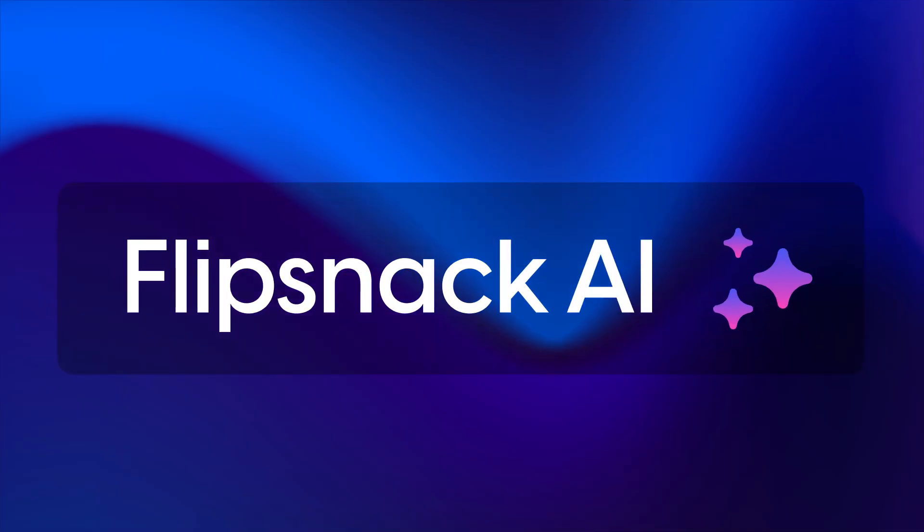Now for some exciting news. Say hello to FlipSnack AI. We are on a mission to bring AI to FlipSnack to help businesses work smarter and faster.